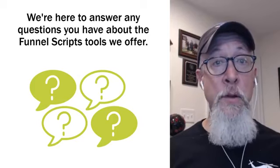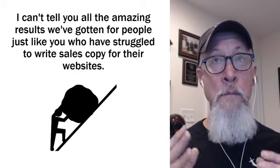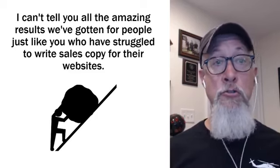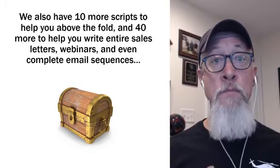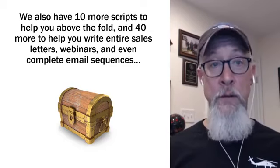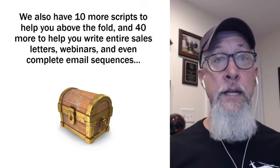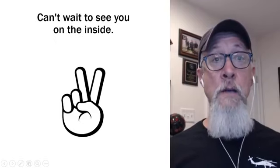We're here to answer any questions you have about the Funnel Scripts tools we offer. I can't tell you all the amazing results we've gotten for people just like you who've struggled to write sales copy for their websites. We actually have 10 more scripts to help you specifically with above the fold, and we also have 40 more scripts to help you write entire sales letters, webinars, and even complete email sequences. But today I'm talking about the free headline generator, which is amazing.